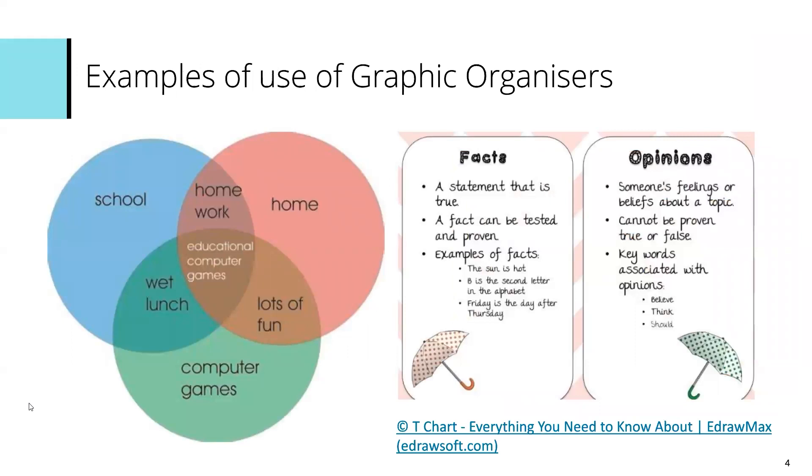Here are some examples of graphic organisers used in the classroom. You might use a Venn diagram on the left hand side where learners can identify simple concepts that they like and don't like. On the right hand side you've got facts or opinions — you might ask them to gather a list of facts about a particular topic or gather some opinions, and they should be able to identify which are facts and which are opinions, helping them structure their writing.